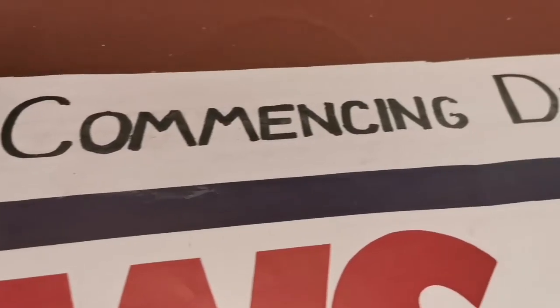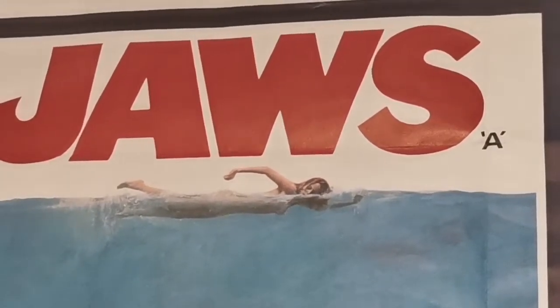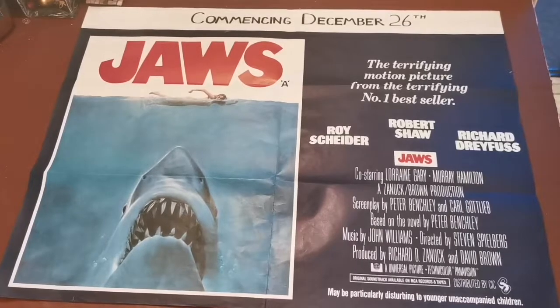December 26th marks 45 years since Jaws was released in the UK, and I've been lucky enough to get my hands on an original UK quad release poster. We've all seen the iconic Jaws poster before, but it's not until you meet an original of the masterful Roger Castell design face to face that you realise just how stunning it is.